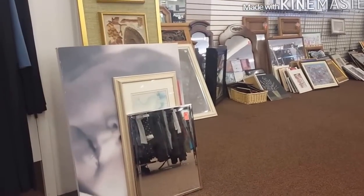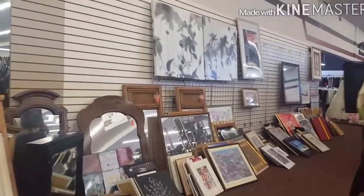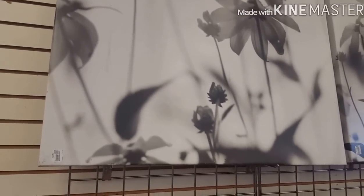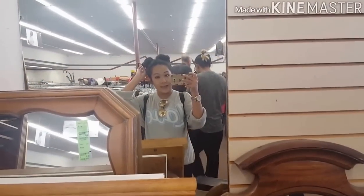Over in this area naman, mga displays sa bahay. May mga mirrors. Meron din mga frames. Then, tingnan natin kung magkano yung mga frames nila. It's only thirty dollars. And, sa mall usually mga nasa fifty dollars, up to one hundred dollars. Me today, I'm wearing my two double space buns. And, I like it.